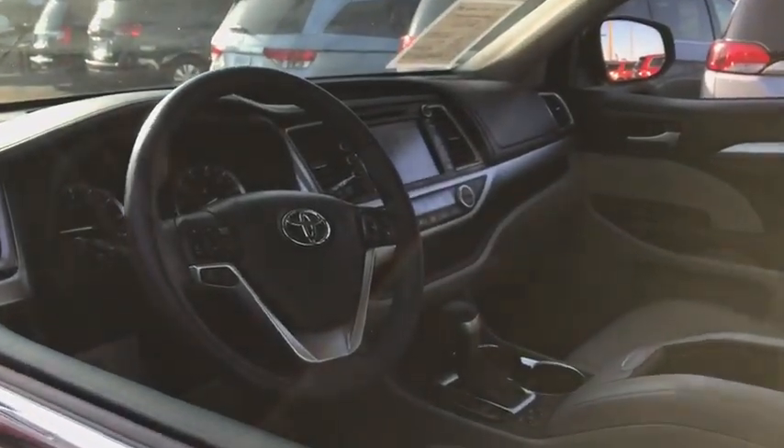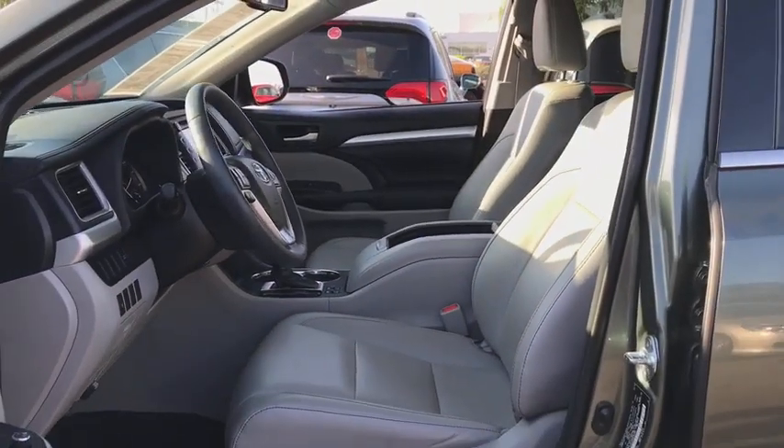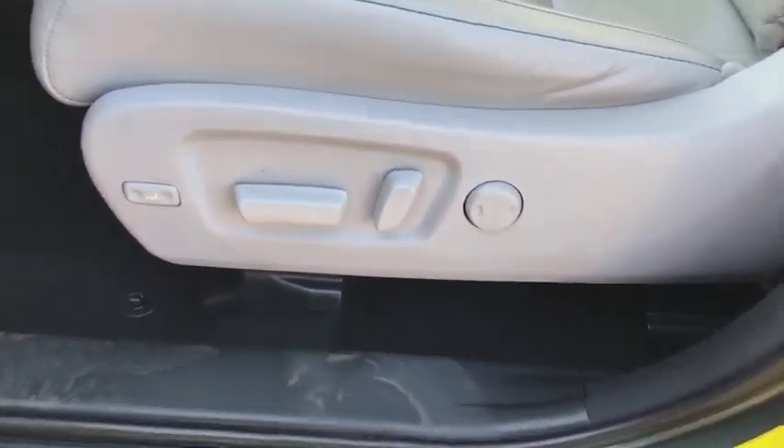Aluminum wheels, auto-dimming rearview mirror, four-wheel disc brakes, AM-FM stereo radio. This vehicle is Carfax certified one owner and qualifies for Carfax buyback guarantee.